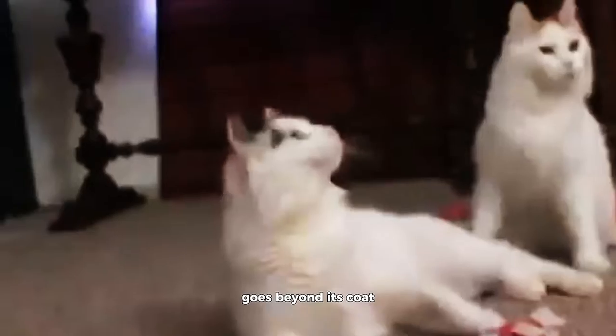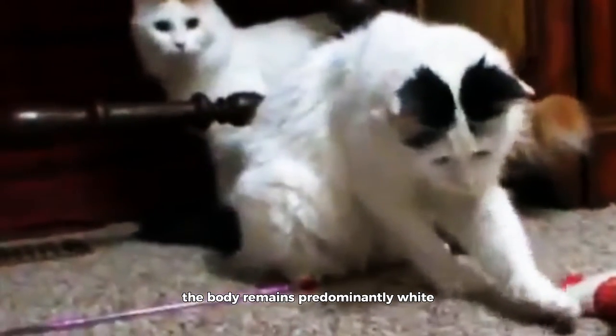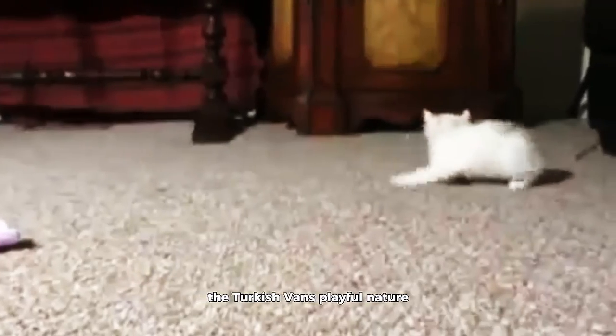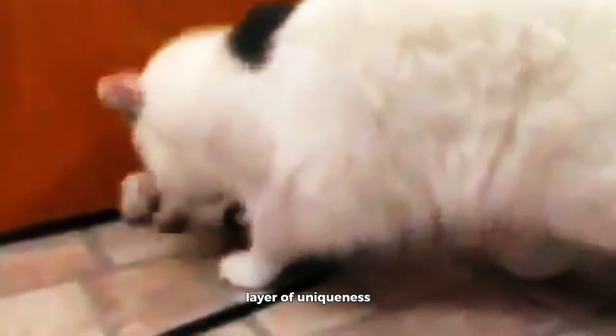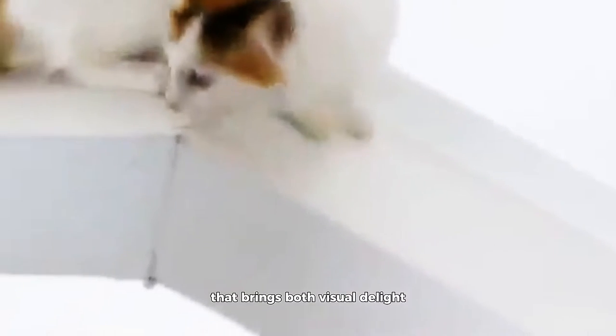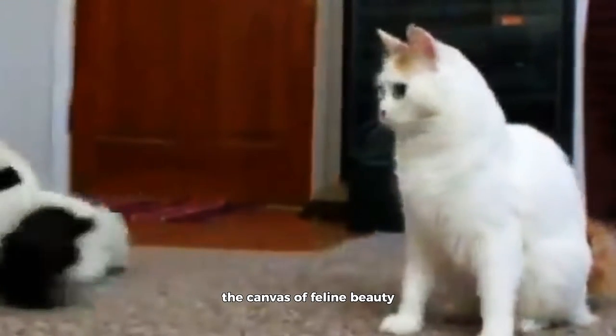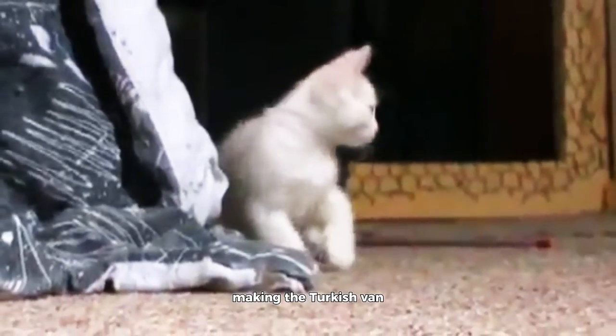Turkish Van. The Turkish Van, celebrated for its striking color patterns, goes beyond its coat to bring a unique splash of vibrancy to any setting. The distinctive van pattern, where color concentrates on the head and tail while the rest of the body remains predominantly white, transforms these cats into living artworks. Beyond its coat, the Turkish Van's playful nature adds an extra layer of uniqueness. This breed's striking appearance, combined with its lively personality, turns the Turkish Van into a living artwork that brings both visual delight and dynamic energy to any household. Each splash of color becomes a brushstroke in the canvas of feline beauty, making the Turkish Van a masterpiece in motion.